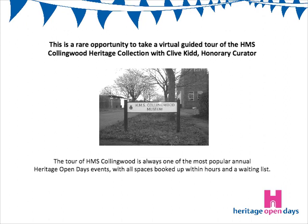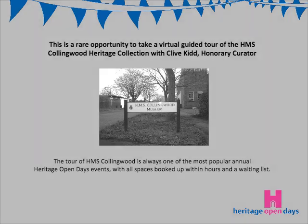Welcome to HMS Collingwood Heritage Collection virtual tour for the Gosport Heritage Open Days, September 2020.